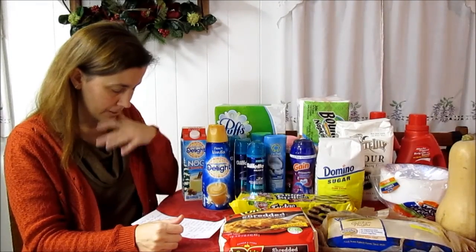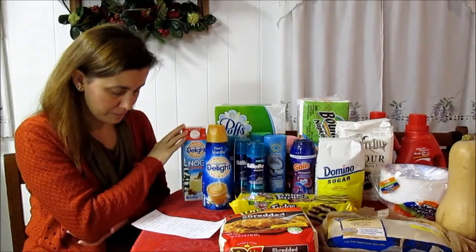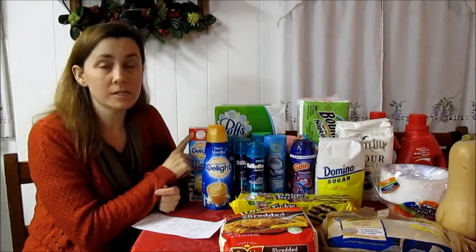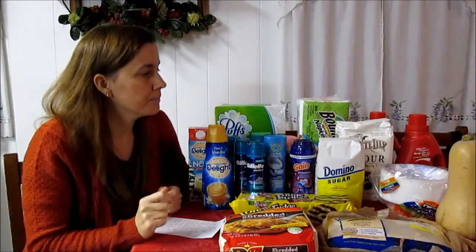A couple of items not part of the mega event: International Delight eggnog — my children love this. It's $2.50 for a one-quart size. There is a 55-cent printable from Coupons.com and a 70-cent Kroger digital coupon. You can only use one per item, so $1.95 for the eggnog after using the coupon.